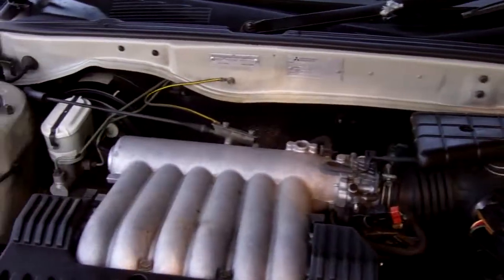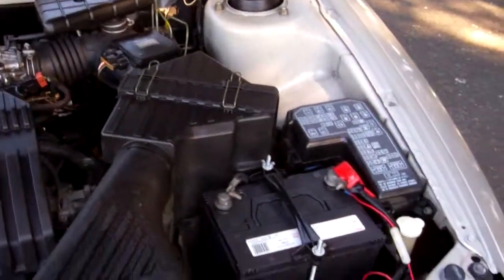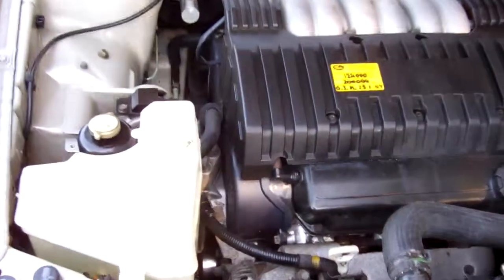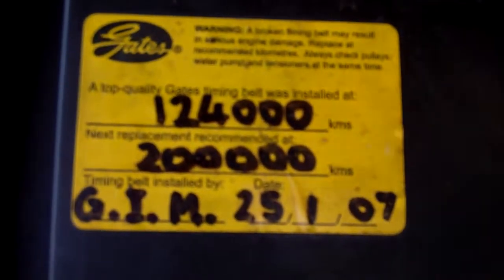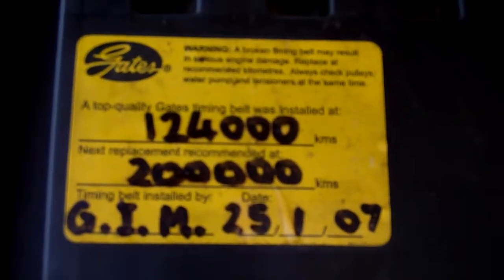Here's that three-litre Mitsubishi engine — heaps of grunt. The cam belt was replaced at 124,000 Ks, and the next replacement is due at 200,000 Ks. Bonus.